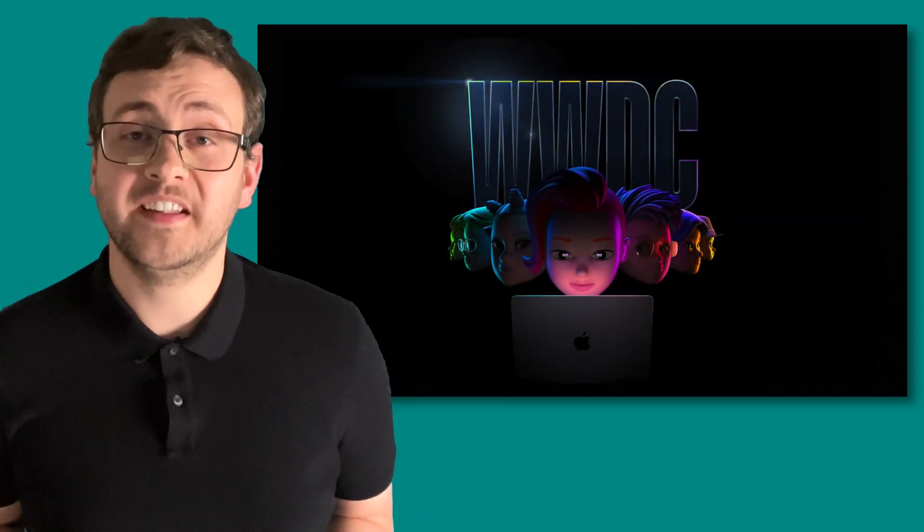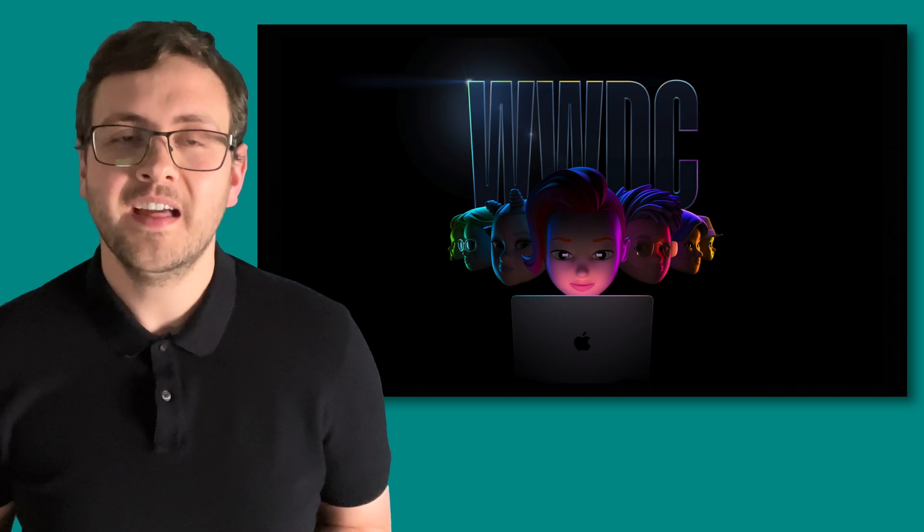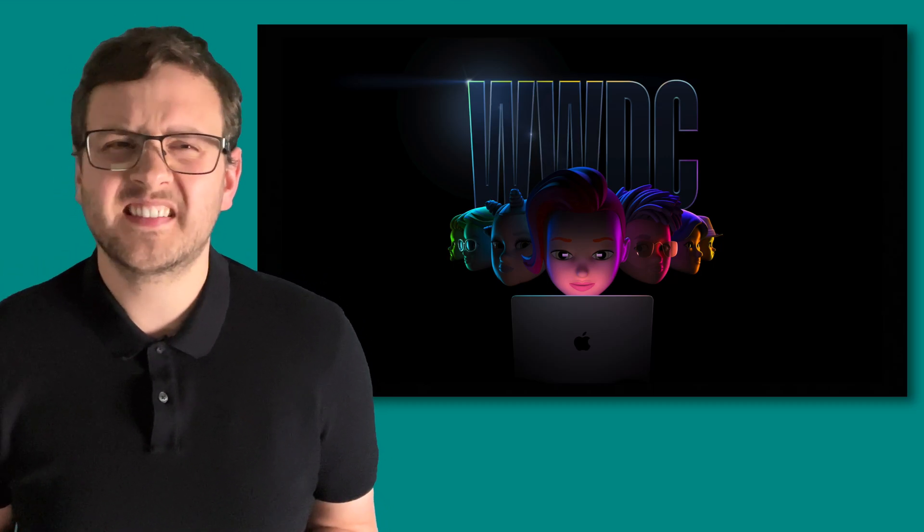Believe it or not, I'm not always a Memoji. This is the actual Jacob, so hi! I thought I'd try something a little bit new with this video, so let me know in the comments later if you like this style.